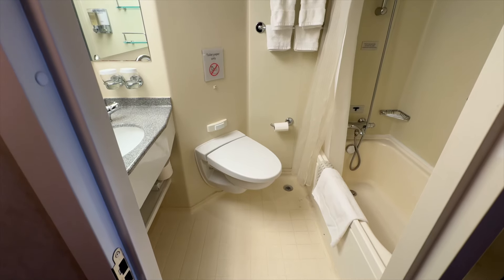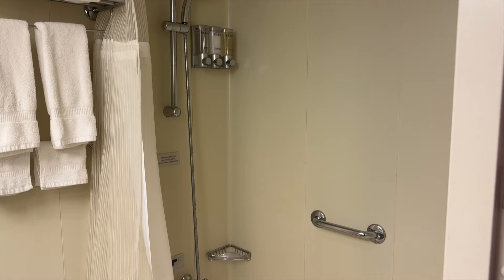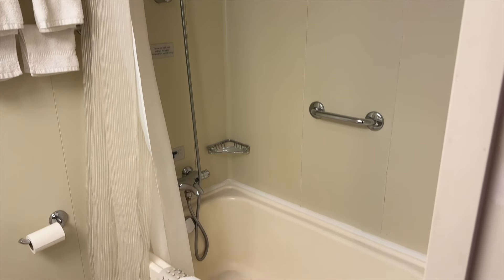Looking at the bathroom now, you'll see that the highlight of this area is the bathtub. And of course, there is a shower as well.